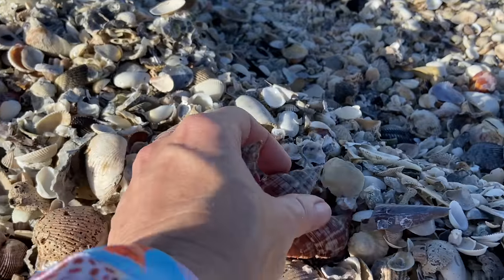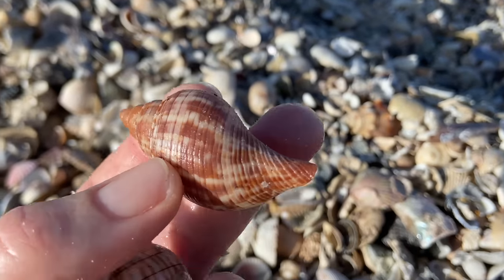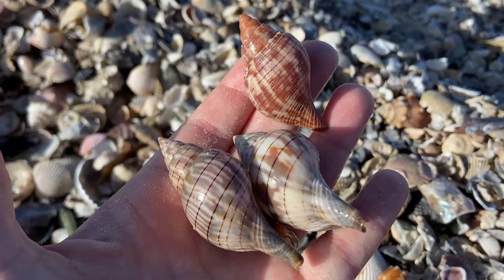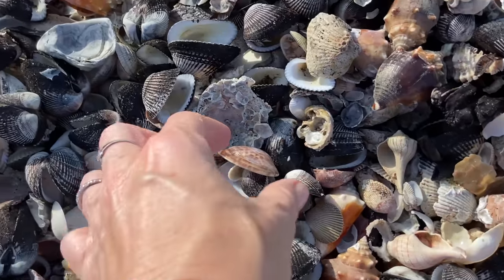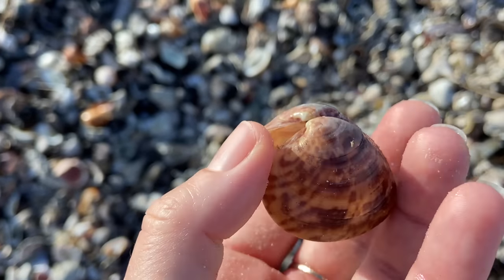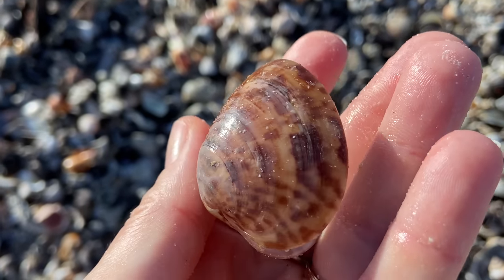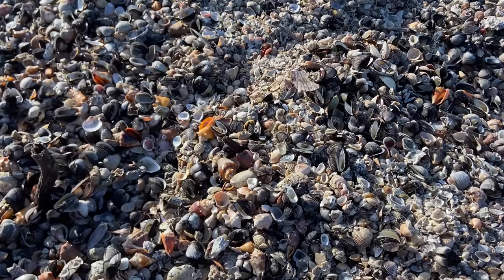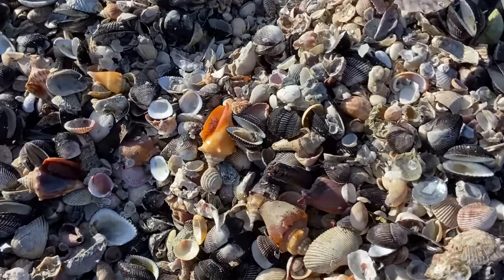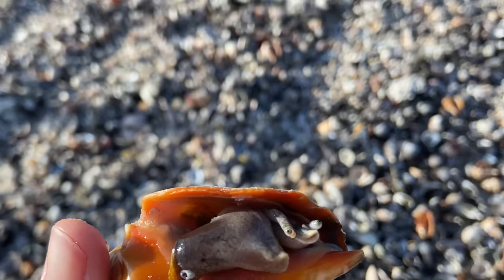I might as well get these two banded tulips and this true tulip while I'm at it. Gorgeous shells — these are some really fun shell piles. Here is a hinged calico clam — a little more common, but I really do like the calico clams, and since this is hinged I'm probably going to hold on to that. Looks awesome!